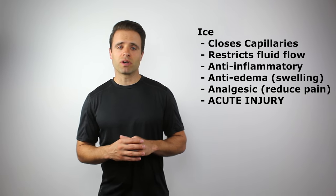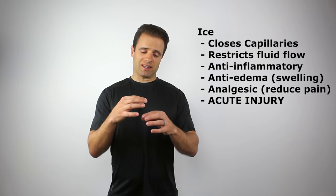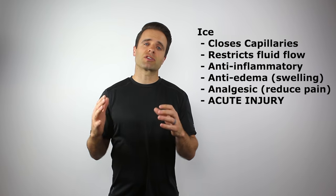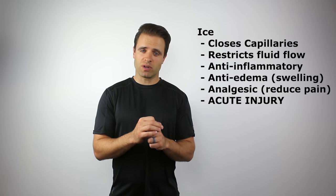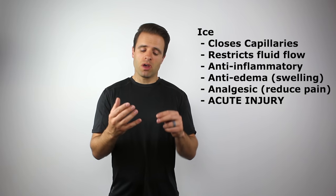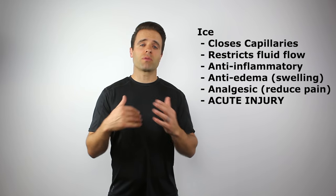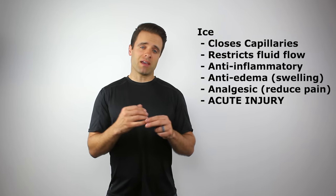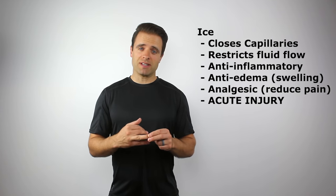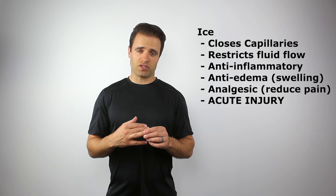Ice, on the other hand, is going to be what we call a vasoconstrictor. What that means is that it constricts your capillaries and actually restricts blood flow into an area. With that vasoconstriction, it's also a great way to get rid of inflammation — whenever I think anti-inflammatory, I think ice. Also, with that vasoconstriction, it's a great way to get rid of edema. So if you've got swelling in an injury, that's another great chance to reach for ice.